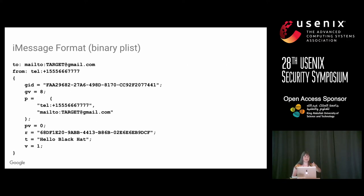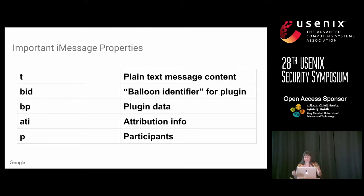Here's what an iMessage actually looks like — typically in binary plist format, a compressed XML format. An iMessage is a dictionary with many properties. The important ones: there's the plain text content in the T field, a balloon identifier and balloon data for plugins such as iMessage extensions — for example the giraffe face camera feature. The balloon identifier tells the receiver what type of message it is, and the plugin data contains the actual content. There's also ATI, the attribute attribution info, used when you send attachments.